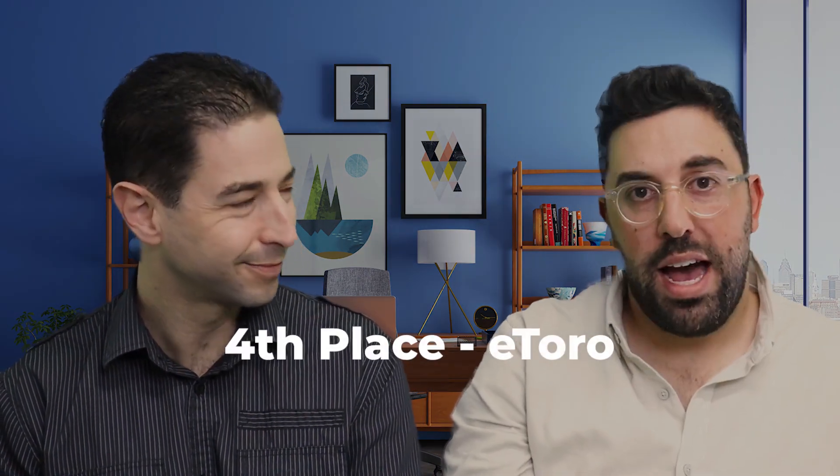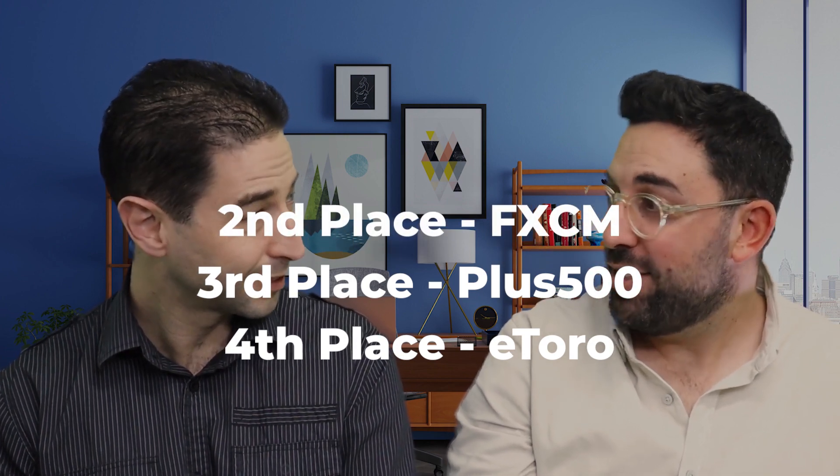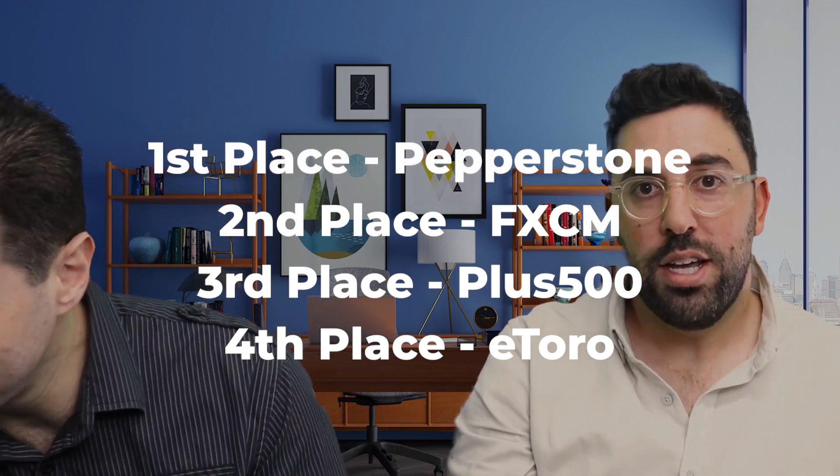I'm not a copy trader myself — I trade based on market news — but I understand a lot of people aren't like that. They do want to follow other traders, and eToro has a really nice trading platform for it. You can go granular: look at each trader's style, their track record, what they trade. So to recap the top four: number four was eToro, number three was Plus500, number two was FXCM, and number one overall in the UK was Pepperstone.